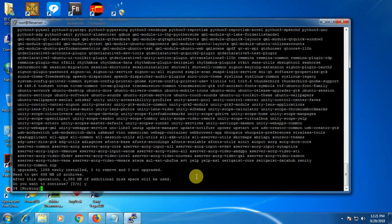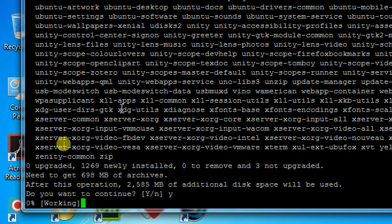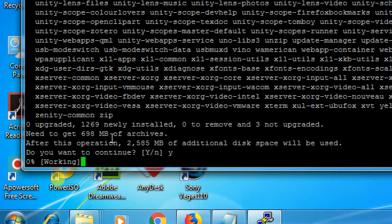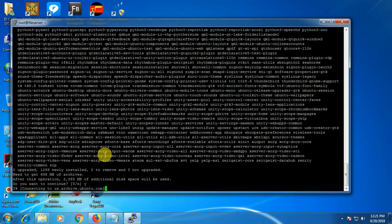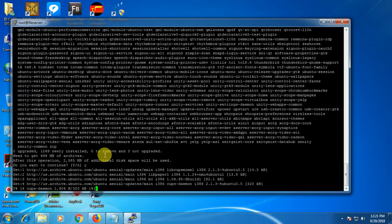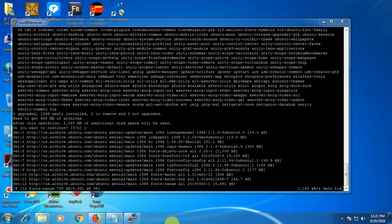38 MB — yes. I don't know what just happened but the internet is really, really slow. Let's just wait — 150 KB per second. Used to come 2 MB per second or 3 MB per second.